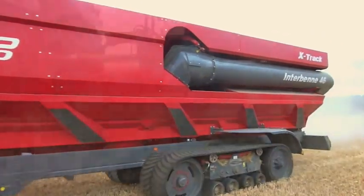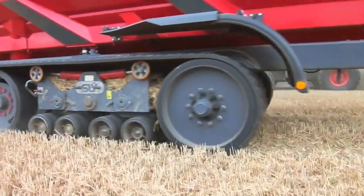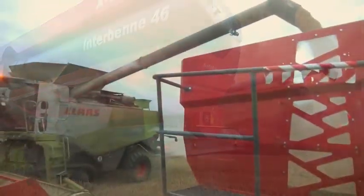Whichever option is chosen, you need some serious grunt up front, and in this case a Fendt 939 is on tug duties. Driver Matt Green reports that when the Perrard is fully loaded and you're going uphill, even more horsepower would be useful.